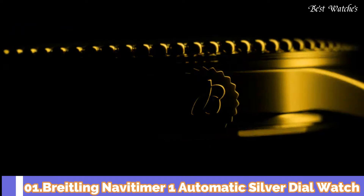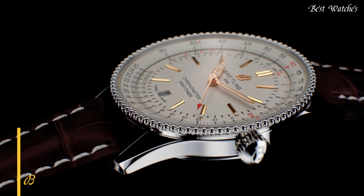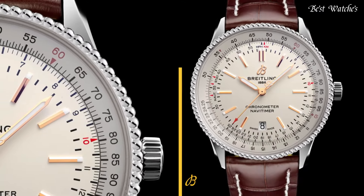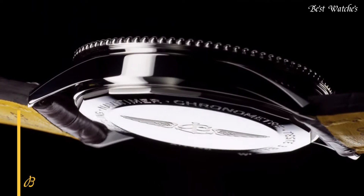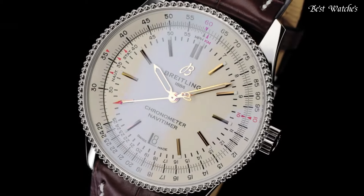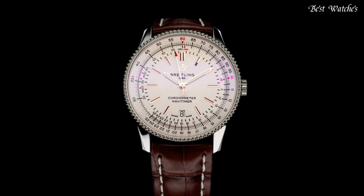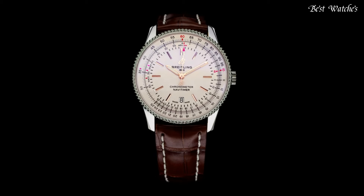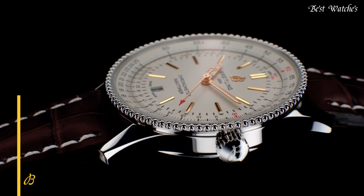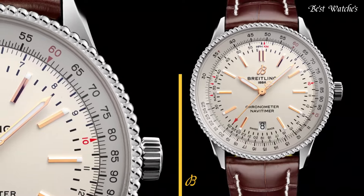Number 1: Breitling NaviTimer 1 Automatic Silver Dial Watch. Stainless steel case with a brown leather strap. Bidirectional rotating stainless steel bezel. Silver dial with rose gold-tone hands and index hour markers. Dial type: Analog. Luminescent hands and markers. Automatic movement. Scratch-resistant sapphire crystal. Case size: 41mm. Case thickness: 10.1mm. Fold-over buckle clasp. Water-resistant at 30m / 100ft. Functions: Date, Hour, Minute, Second. Swiss made.